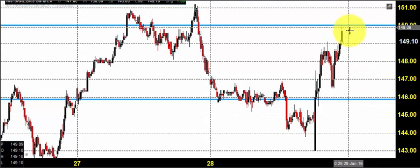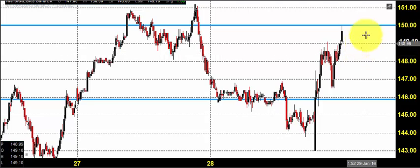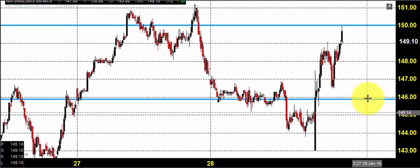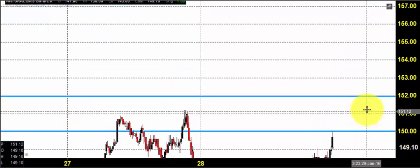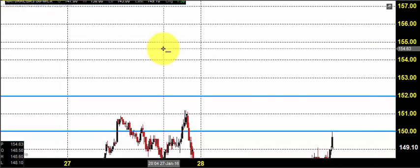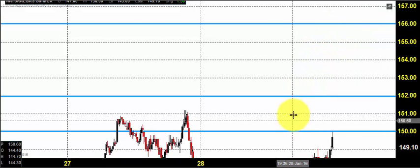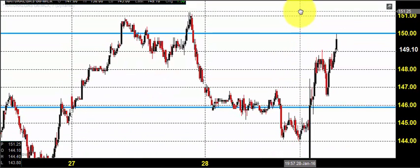Today, you can expect natural gas to open near the same zone around 150, where it closed. Based on MCX price direction, we are predicting the price opening. Today you can go for buying in natural gas by maintaining a stop loss below 146, with an expected target of 152. If the trend continues, the price can come up till 156. So today we are expecting natural gas to stay in buying.